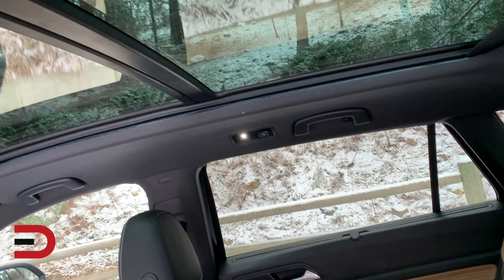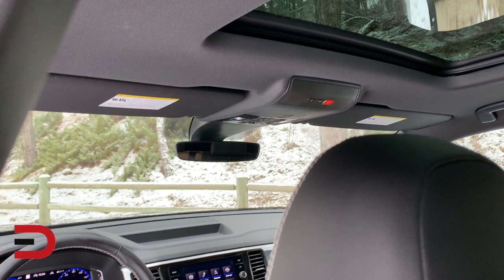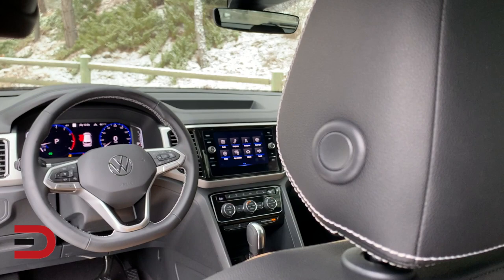Moving to the SE with Technology, you go to around $36,000 and get 20-inch wheels, a leather shift handle, front and rear parking sensors, a more comprehensive blind spot monitoring system, adaptive cruise control, remote engine start, and a hands-free liftgate.